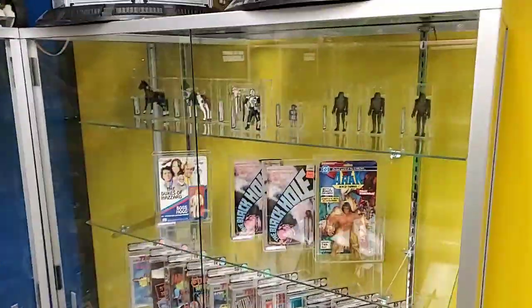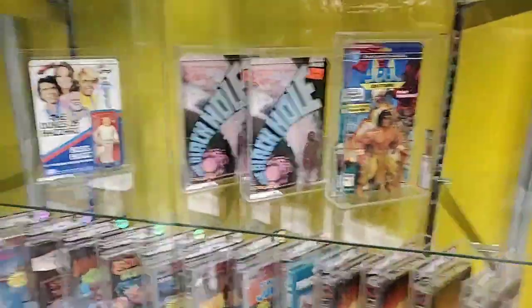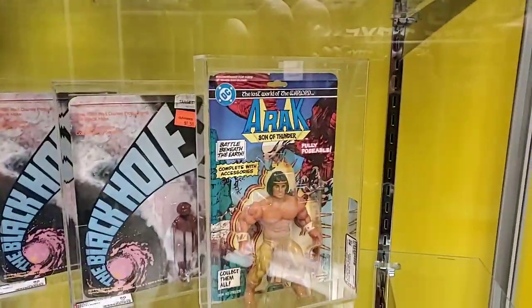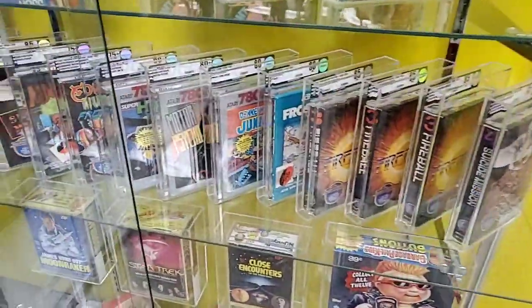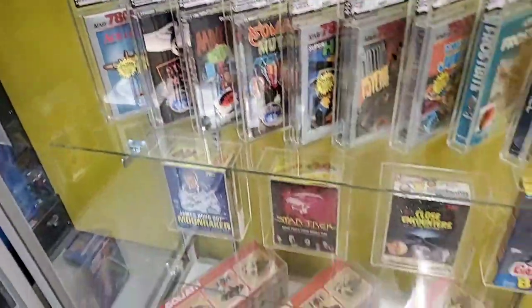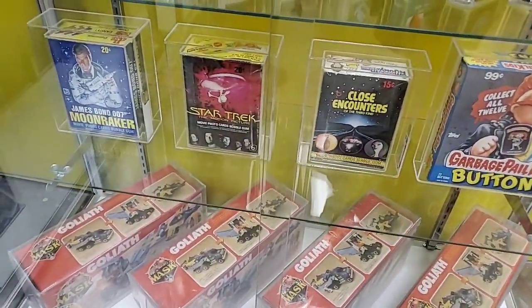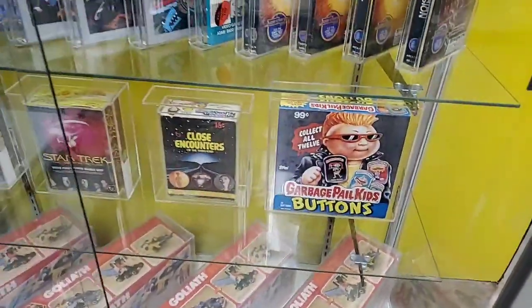Here's a look at our miscellaneous graded stuff - some Dukes of Hazard, Boss Hogg, a couple of Black Hole figures, RACK the Destroyer - sorry, RACK son of Thunder - and some graded Atari games. There are also graded card packs - never-opened display boxes, the kind you see in stores where you take one little pack for a couple dollars. Those are just never opened.